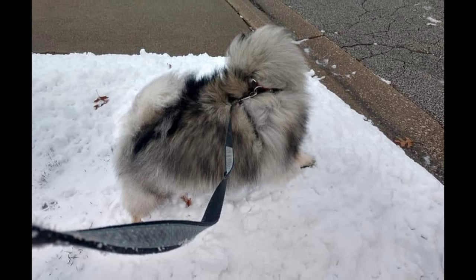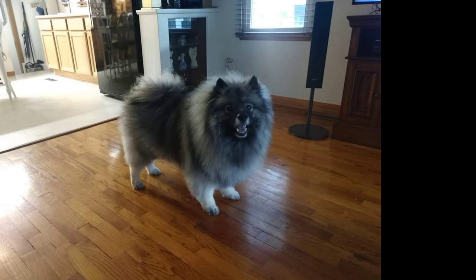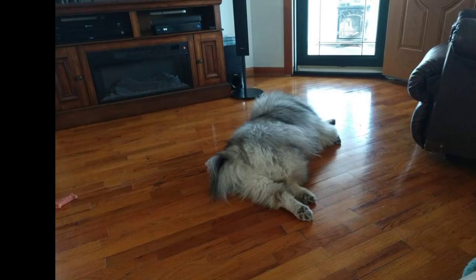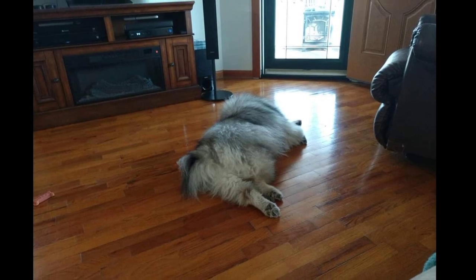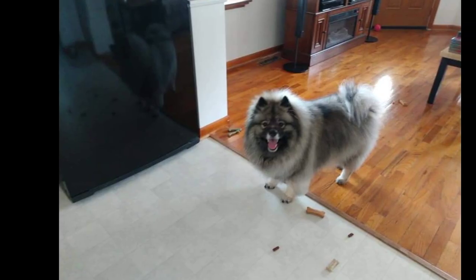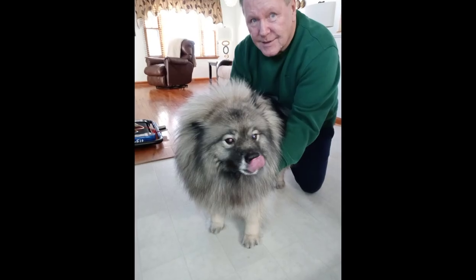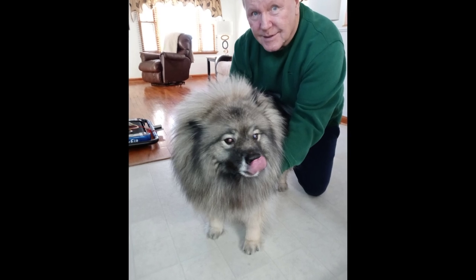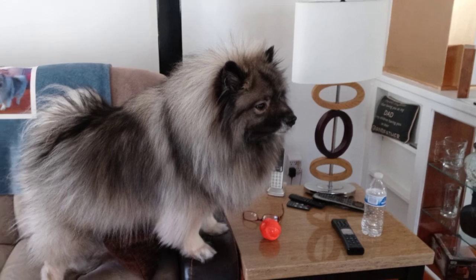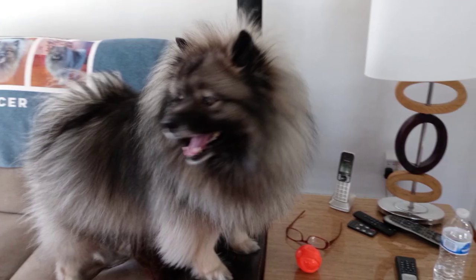The quiche hound was the symbol of the patriot faction in the Netherlands during political unrests in the years immediately preceding the French Revolution. In the late 19th century, the breed was developed in England from imports obtained in both the Netherlands and Germany. In the 1930s, the quiche hound was first registered with the American Kennel Club.